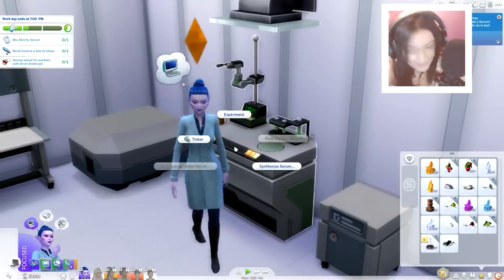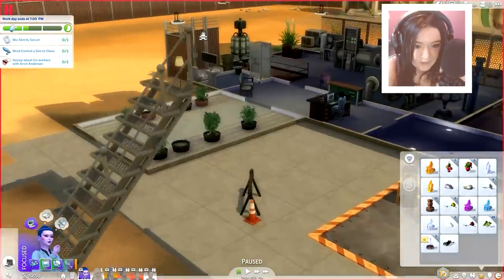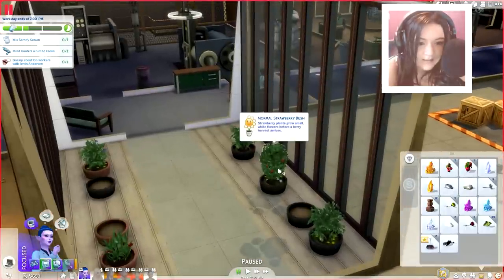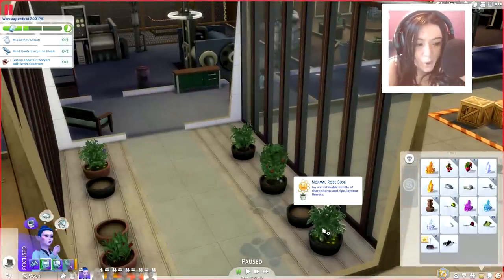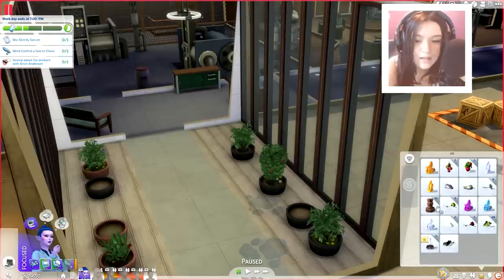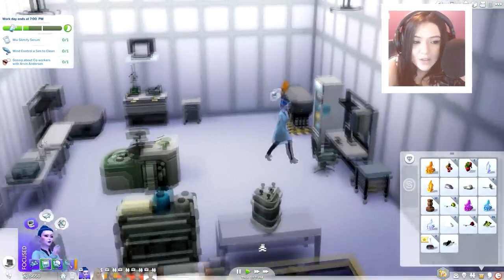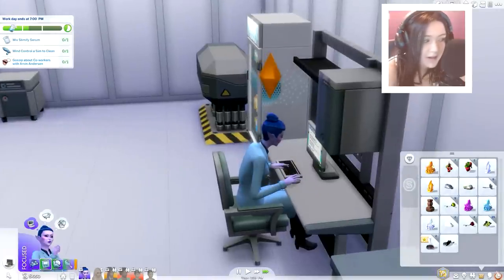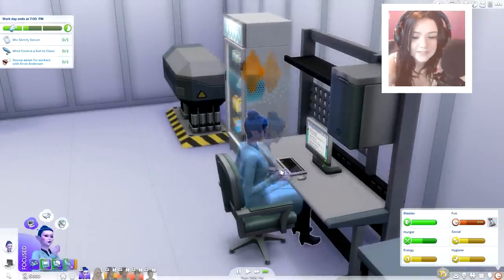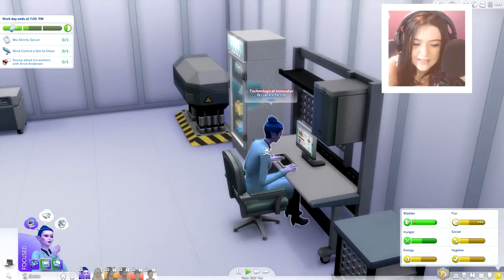She actually wants to make the slimify serum, but we need parsley and carrots and I don't believe I have them here. That's something I'll have to grow at home — I'd rather grow it at home because people can snatch my goods up here and I really wouldn't appreciate it. She actually wants to have a little bit of fun, so I'm going to allow her fun to rise a little bit, because girls just want to have fun.